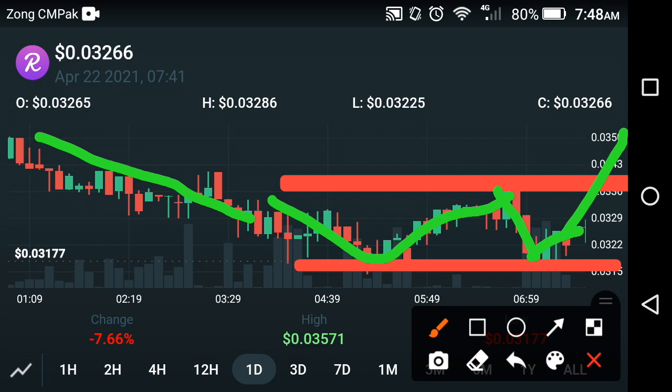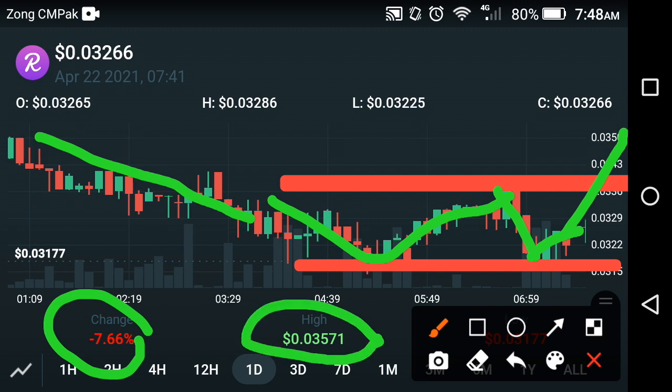Please kindly share your opinion in the comments. If we look at the change in Refinance coin in the last one day, it is negative 7.66%. The high price in the last one day is about $0.03571 USD. The current price of Refinance coin right now is about $0.03266 USD.